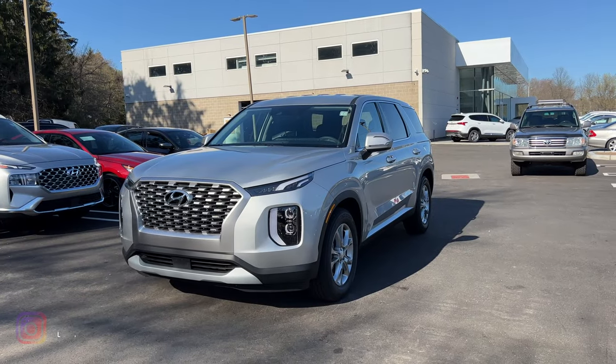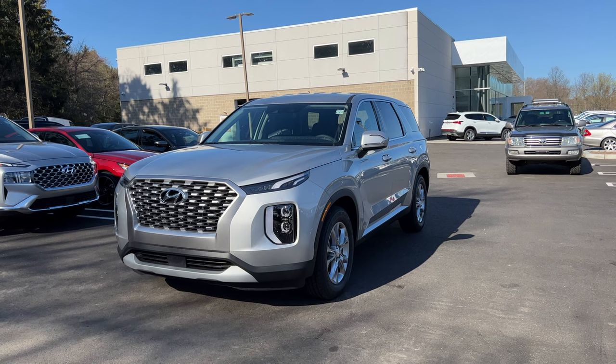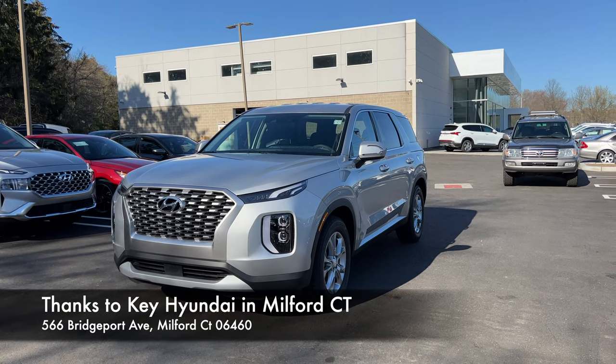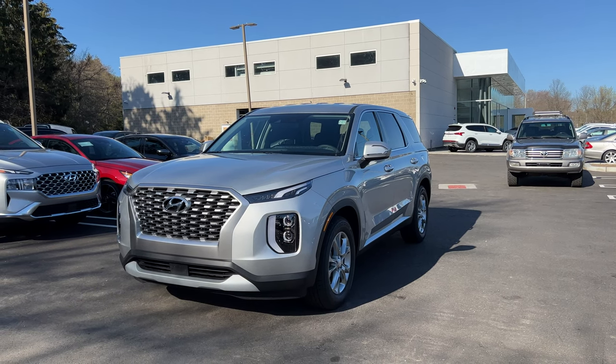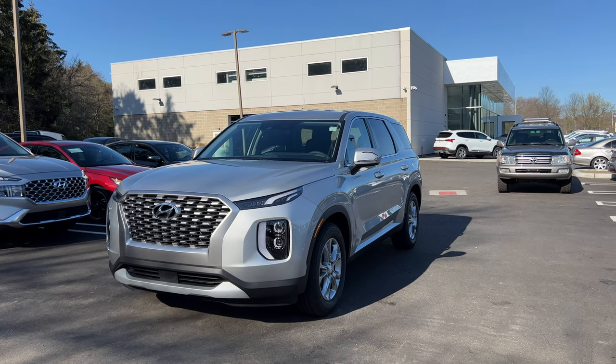I hope you enjoyed this review of the 2022 Hyundai Palisade SE base trim. Thanks to Hyundai and Nick at Milford Clinic for providing the vehicle. If you're in the area, check them out — link in the description below. If you'd like to see more videos like this, please like and subscribe, and I'll see you next time.